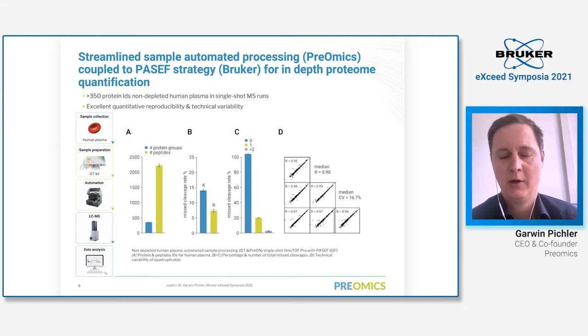Now I want to show you some data. I'm proud that we are now owners of the TIMSTOF Pro instrument, and all the data I will show have been acquired on a Bruker TIMSTOF Pro system. Here we processed undepleted human plasma using the IST kit, automated the complete sample preparation on a Preon system, and acquired data on the Bruker TIMSTOF Pro. In a typical single-shot experiment, we could identify around 350 proteins and around 2,000 peptides. We achieve excellent digestion efficiency — for plasma that's around 20% miscleav age rate — and very high reproducibility with a median correlation of 0.98 and median coefficient of variation around 17%.